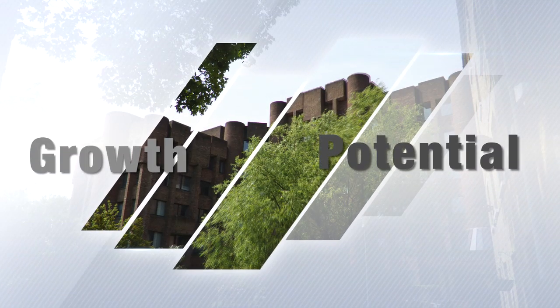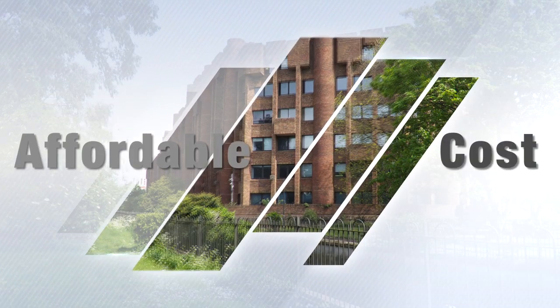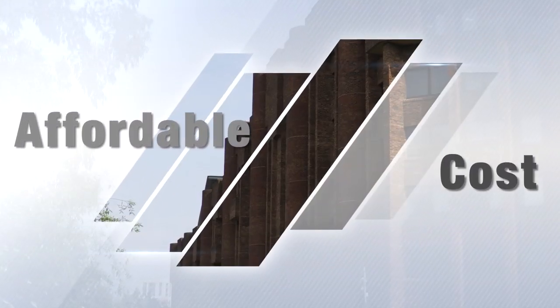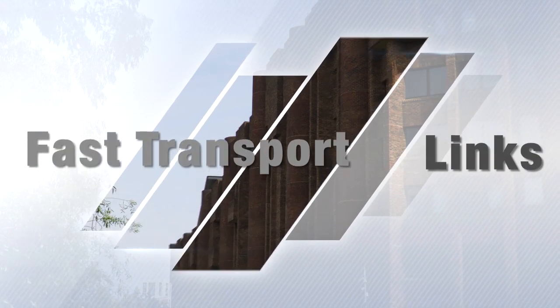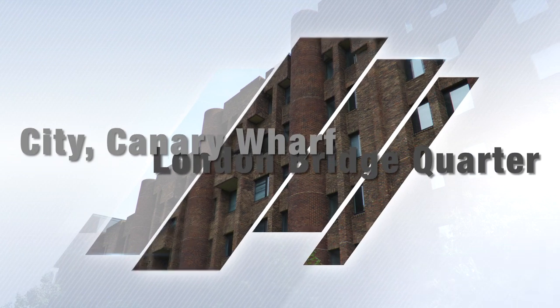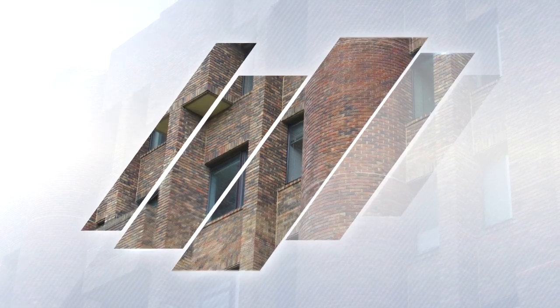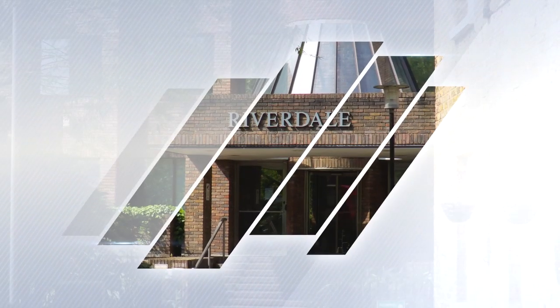Are you looking for property with excellent growth potential? Do you want to get on the property ladder at an affordable cost? Do you need fast transport links to the City, Canary Wharf and London Bridge Quarter? If you answered yes to any of these questions, then Riverdale House is for you.